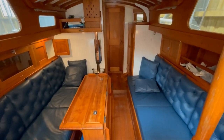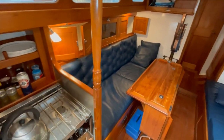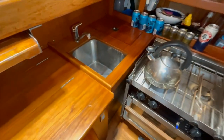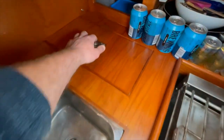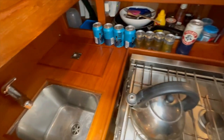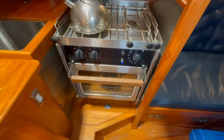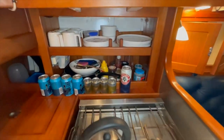Down below on Kimberley. Down here to port is the galley — a deep stainless steel sink with pressurized hot and cold water, and a top-loading fridge. The Force 10 galley stove is a two-burner gas with oven and grill, and there's lots of storage space behind.